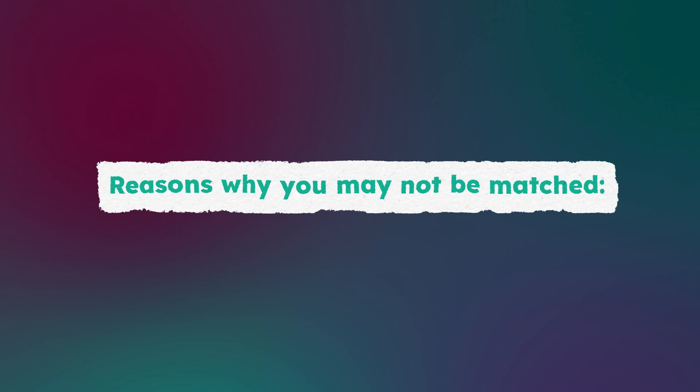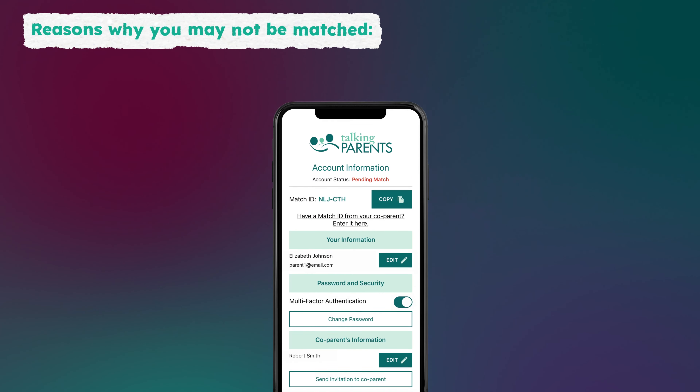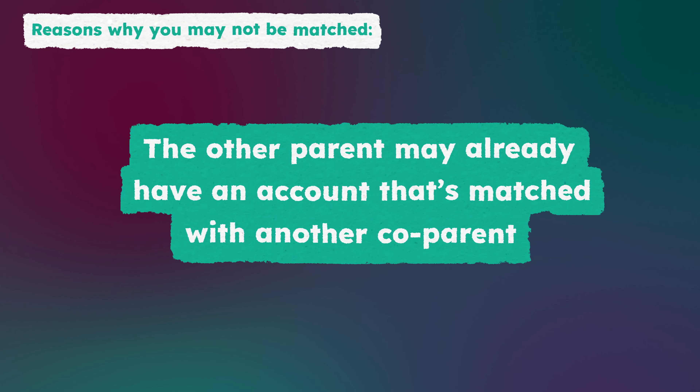Here are a few reasons why you may not be matched. The other parent may not have signed up yet. If you know their email address or mobile phone number, you can send them a match ID to sign up.